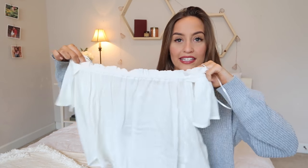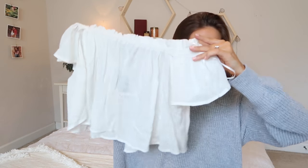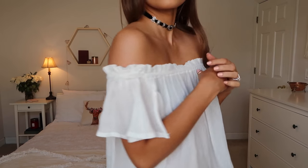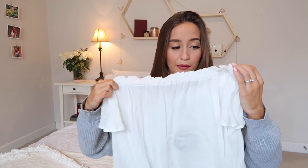Only two more things from White Fox. The first is this little off-the-shoulder white top — I love off-the-shoulder things. I think this would look really cute with the distressed shorts I showed earlier. It's very soft and comfortable, and I got this one in an extra small — it fits perfectly. The only thing is it's a little bit see-through, so I'd have to wear a bandeau or something underneath, but it's really cute. It's just very delicate and dainty.